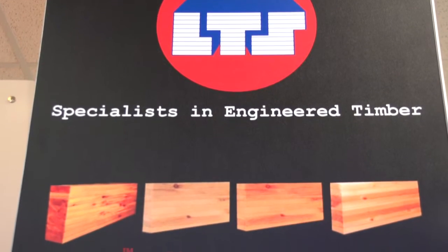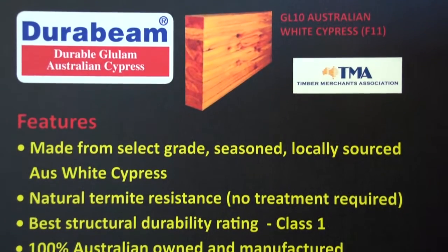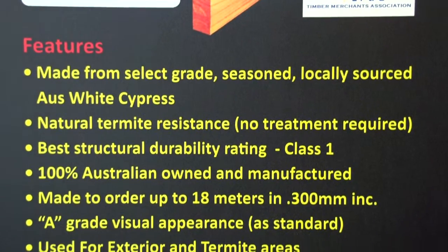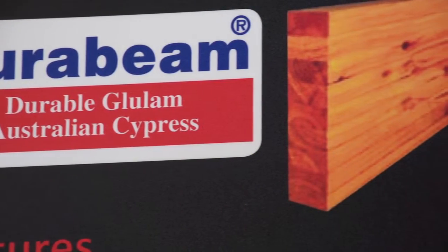Laminated Timber Supplies are specialists in engineered timber sourced from plantation and certified sustainable species to create their award-winning product range. They also distribute Q-Tech Wood Preservative.